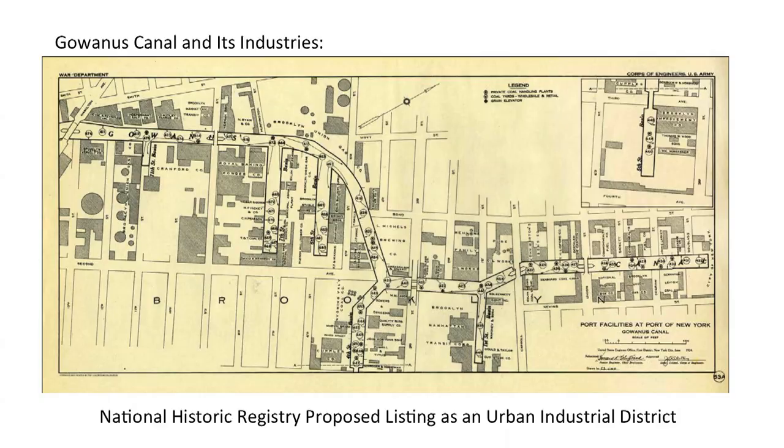Gowanus is one of the more unique urban industrial districts in our country, and that's why today, our next project at FROG is to bring this to the National Registry of Historic Places and have it listed as an urban industrial site. Now, there are a lot of industrial buildings on the National Registry, but what we're looking to achieve here with Gowanus is to have it listed as the first urban industrial district on the National Registry.